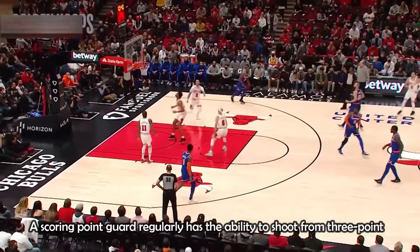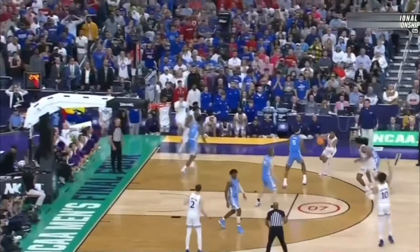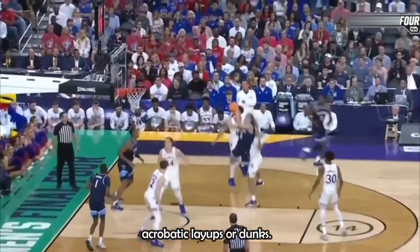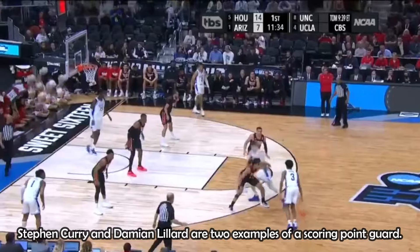A scoring point guard regularly has the ability to shoot from 3-point or mid-range distance. This type of point guard could also score around the basket with floaters, acrobatic layups or dunks. Stephen Curry and Damian Lillard are two examples of a scoring point guard.